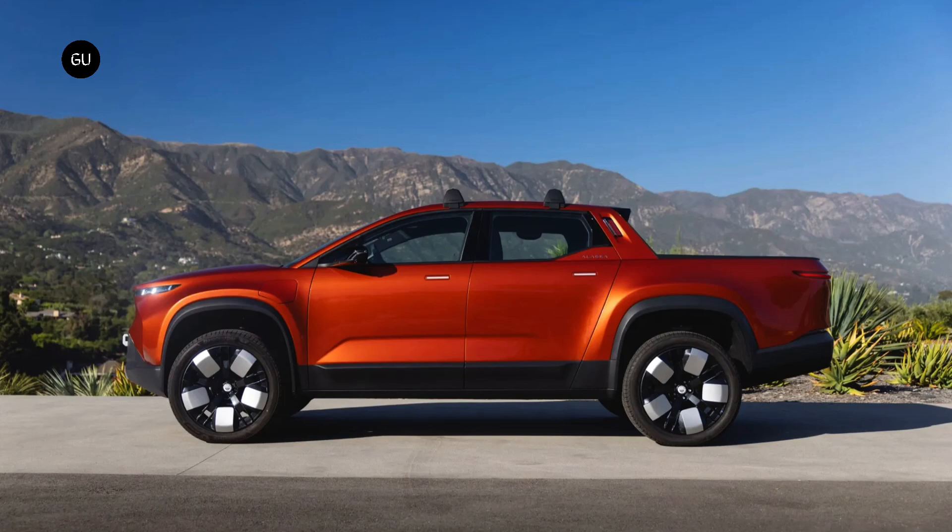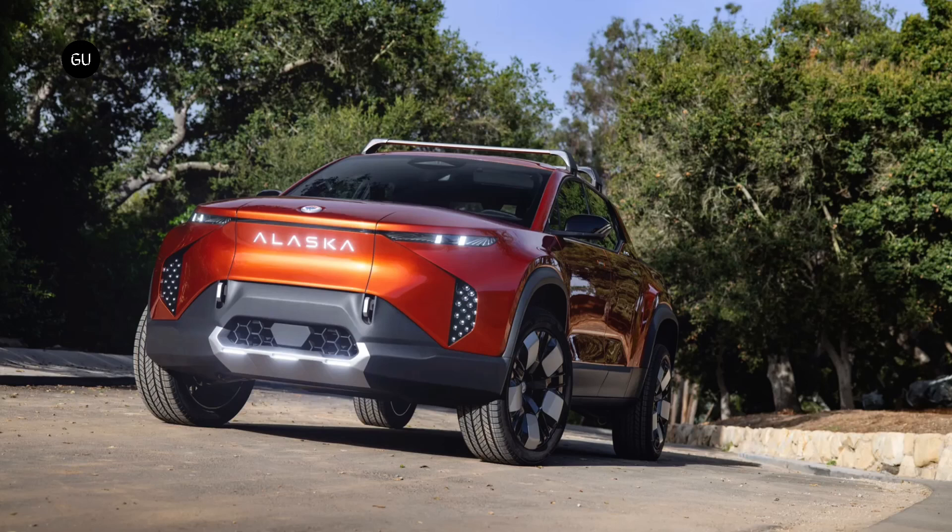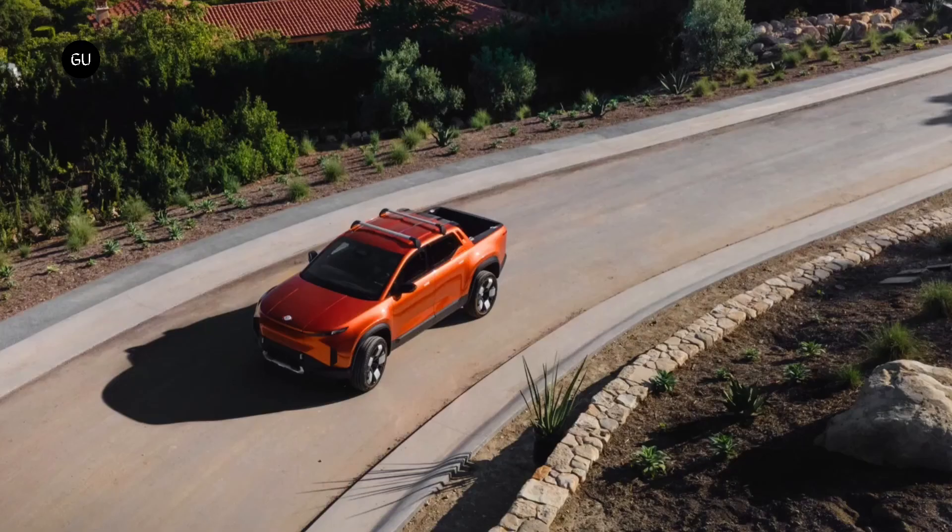The company also claims that the Alaska will be the world's lightest electric pickup, although it doesn't mention the target weight figure. The Fisker Alaska will be produced in the United States starting from Q1 2025, with deliveries expected to commence within the same year. The advertised starting price of $45,400 doesn't include any of the eligible incentives.